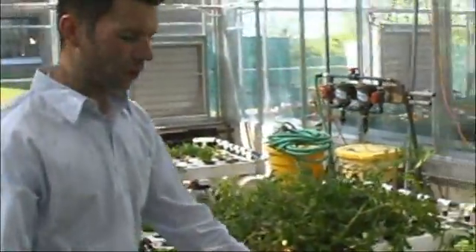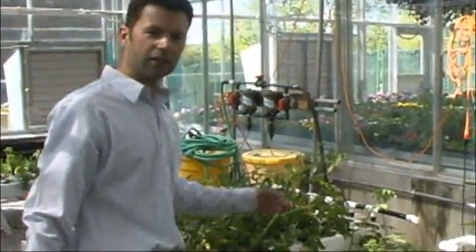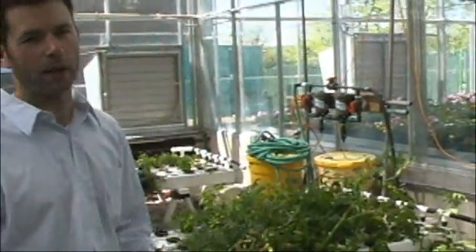The students are also involved in growing culinary herbs, such as basil, parsley, and thyme, and these are done hydroponically as well.